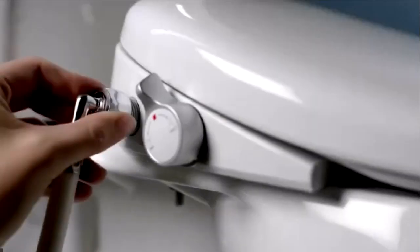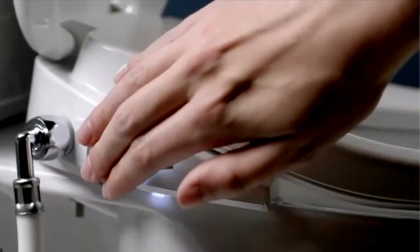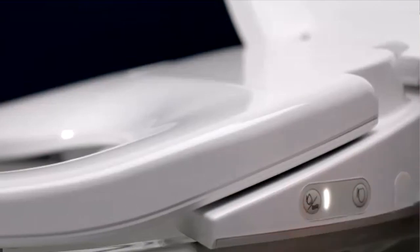They love that clean feeling. These are high-end — they have high-end features. They've got the warm water, the adjustable heated seat, built-in air dryer, even a nightlight, but without the high-end price tag. You can get these for under $200, so a great gift for the whole family.